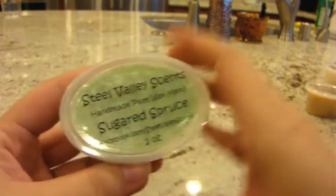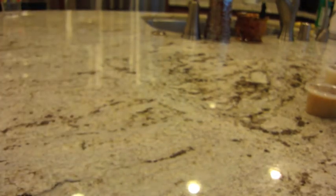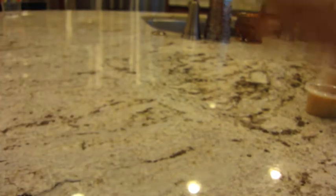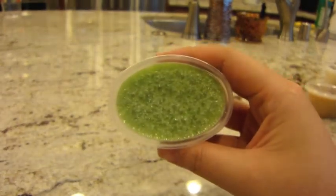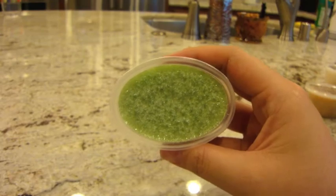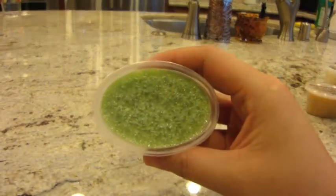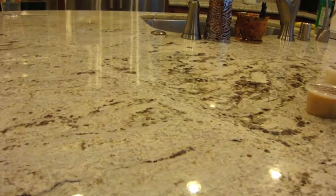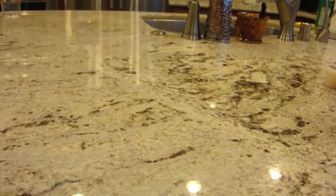The next one is sugared spruce — it combines sweetness and greenery. I'm one of the few people who really likes greenery scents like pine, and that one smells really good. It smells like straight-up Christmas — a sweet, green Christmas. Really nice.